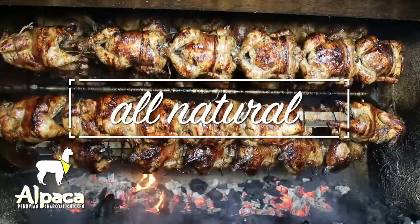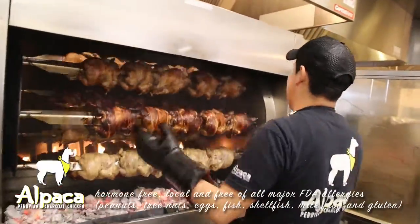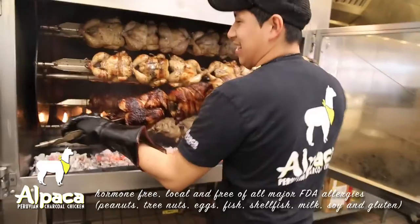Hey guys, welcome back to Alpaca. The New Year is here and today we're going to be taking a closer look at some of our healthy menu options. Let's start with our chicken. Our all-natural chickens are hormone-free, local, and free of all major FDA allergens.